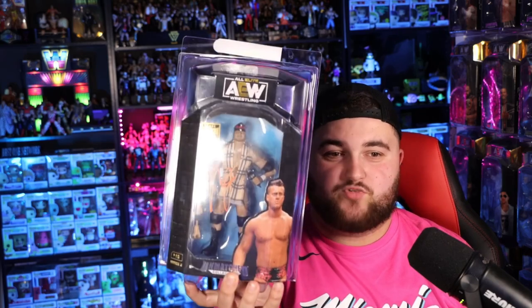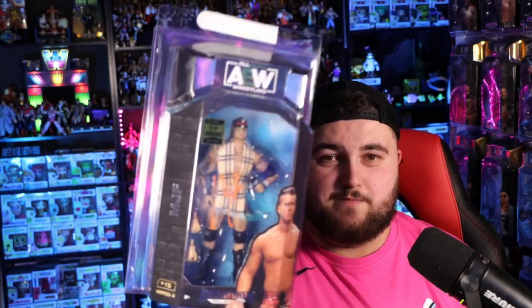Moving on now to the next figure — this one I was not expecting to get signed, because believe it or not, I was going to get my Walmart exclusive MJF signed. But last minute, I decided to spend $60 on this one of 3,000 MJF Chase figure. This has been on my bucket list for a long time. My goal is to get every MJF wrestling figure out there, because MJF is my favorite wrestler right now in all of pro wrestling. We ended up getting this for only $60, which for me felt like a steal, especially getting to meet him.